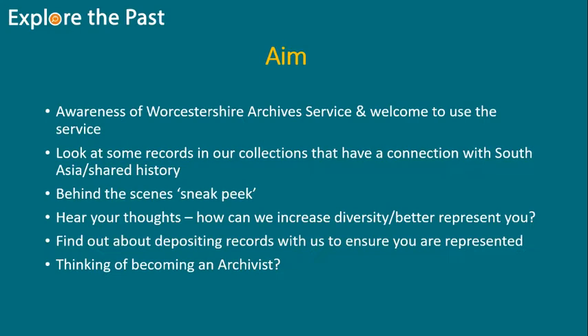There are a few images of items that I'll show you as part of this presentation. The aim of the session is to increase awareness and to make sure as many people as possible feel welcome to use the service. We're going to look at some records in the collections that have a connection with South Asia or our shared history.